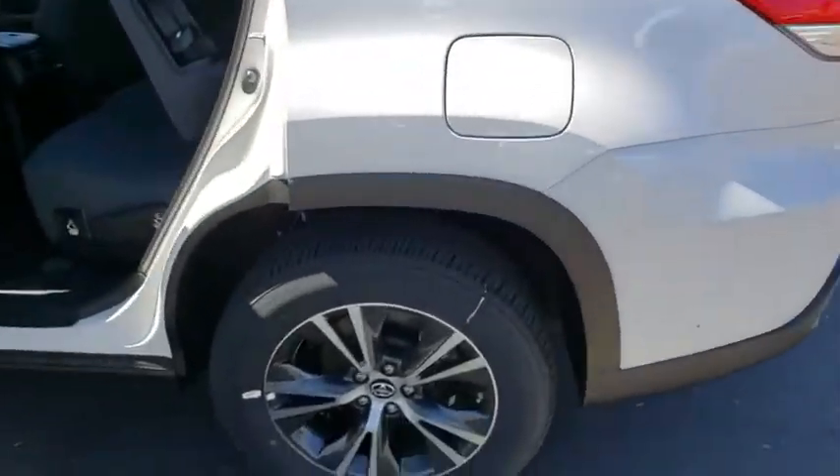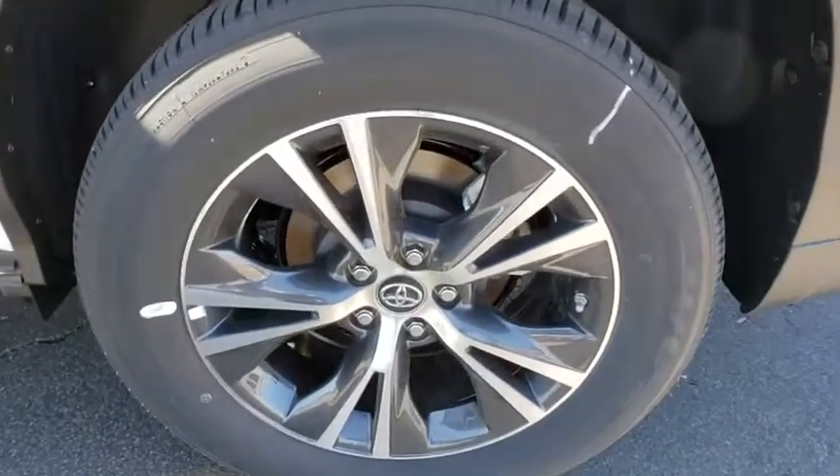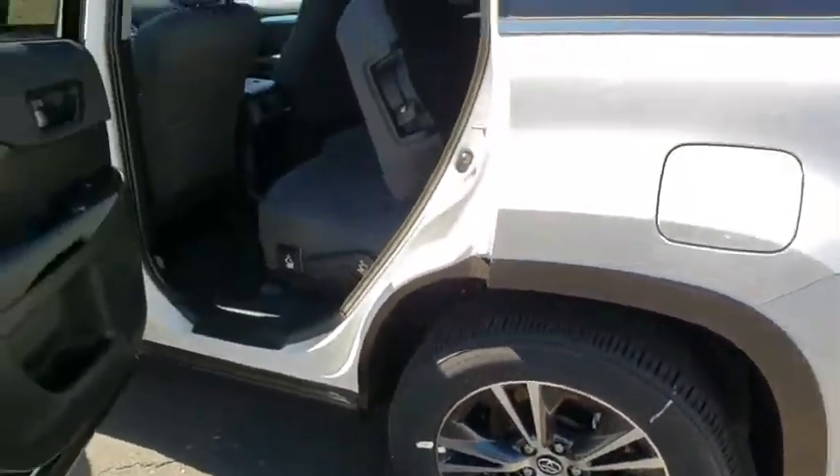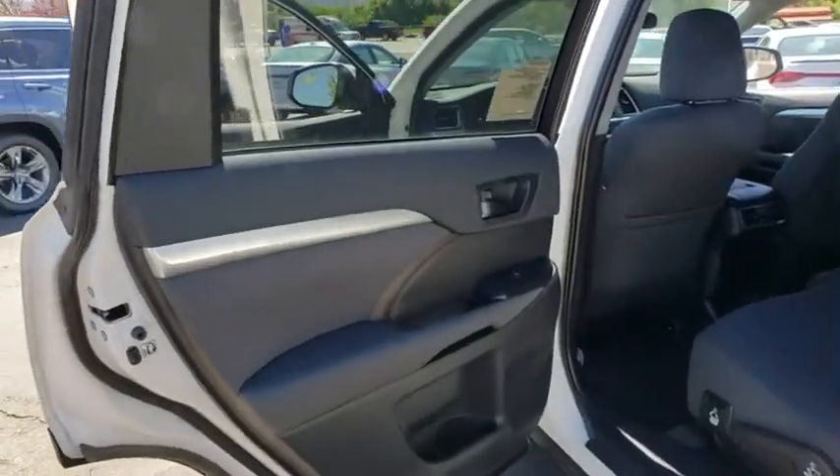Overhead console, remote keyless entry, panic alarm, tachometer, rear window wiper, front reading lamps, front bucket seats, driver vanity mirror, tilt steering wheel.